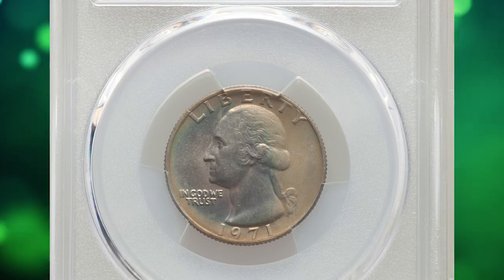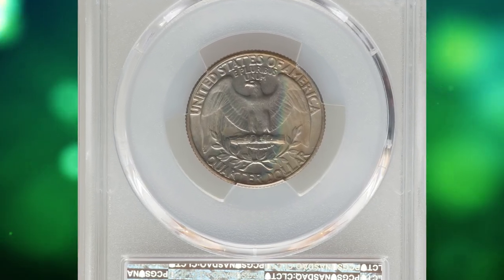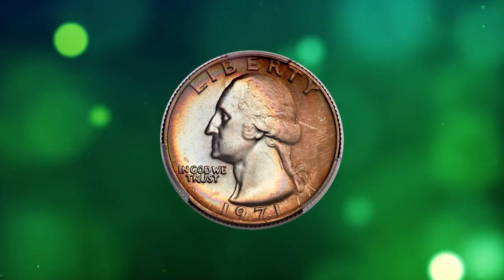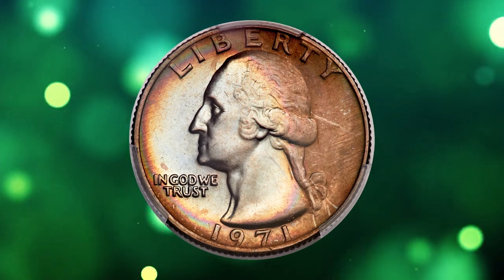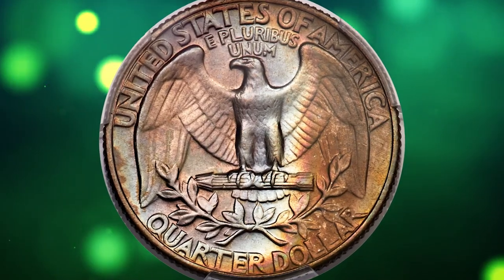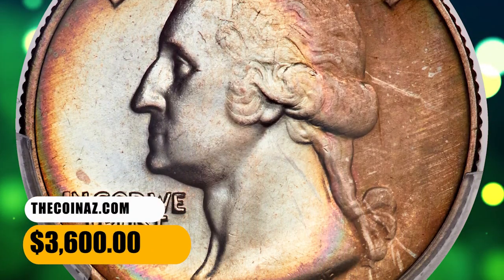This is a 1971 Washington quarter in MS67 condition. The satiny surfaces are pristine, complementing sharp design elements and attractive original toning. Amber russet toning in the margins seeds to ribbons of crimson and forest green, leaving the interiors iridescent. The eye appeal is stunning for the issue. It was sold for $3,600.